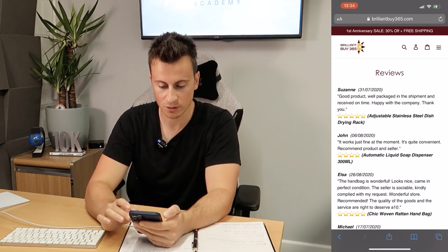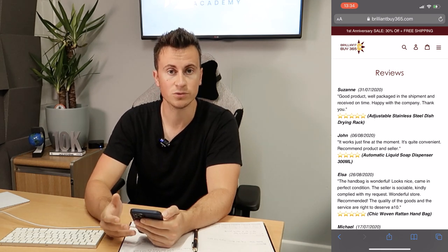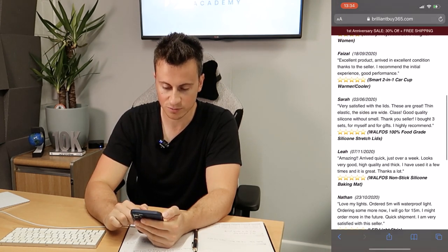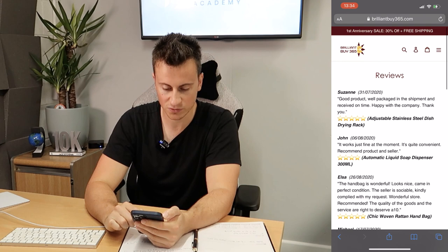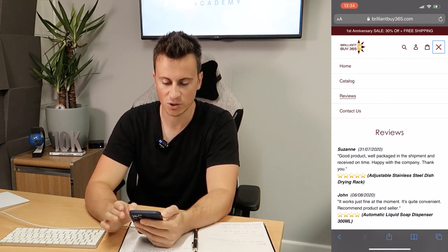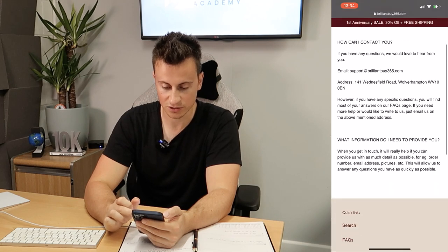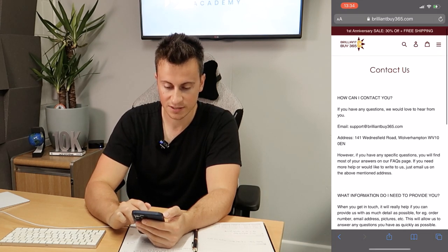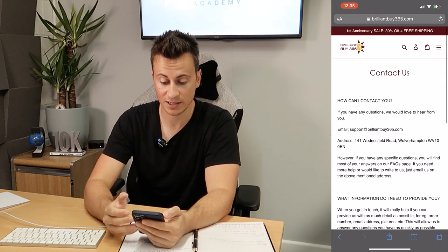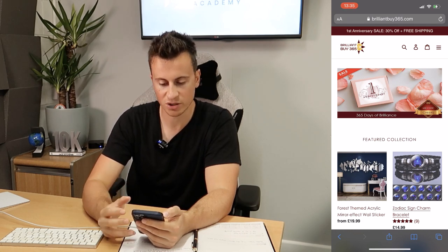In terms of pages on this store, they have everything apart from — if I'm not mistaken — a track your order page. I would definitely include one; it shows you're actively shipping orders and keeps customers updated on their order status. They also have a reviews page with about nine or ten reviews — not really worth having in my opinion. What's actually really good is their contact information: they have a custom domain email and an address.